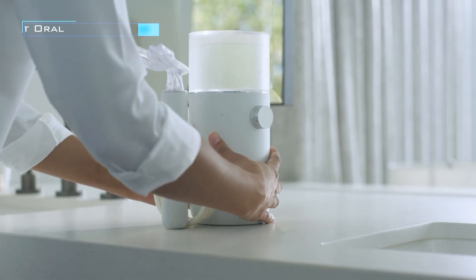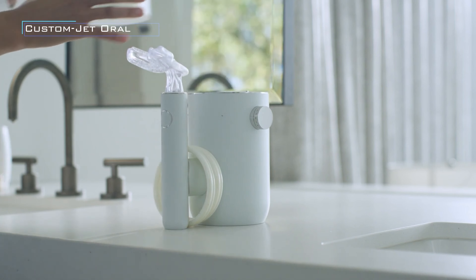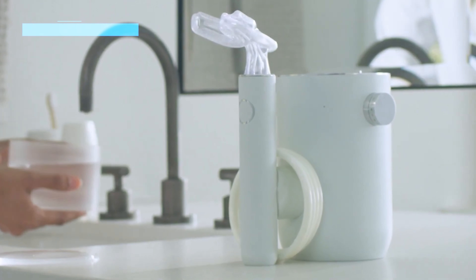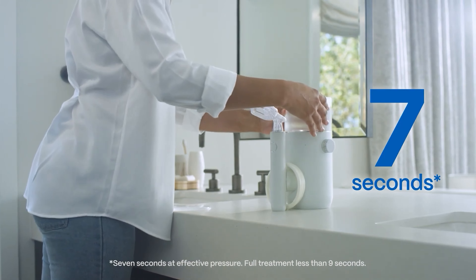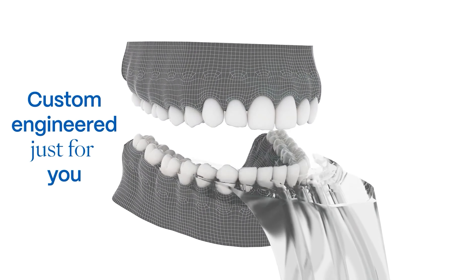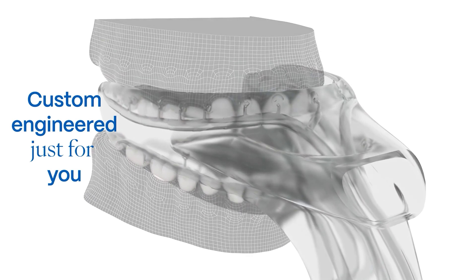Tired of dreading the flossing part of your dental routine? This oral health system is here to revolutionize your dental care experience. It features a custom-made mouthpiece that fits your unique oral anatomy perfectly. With just the press of a button, it efficiently flosses your teeth in a mere 7 seconds.